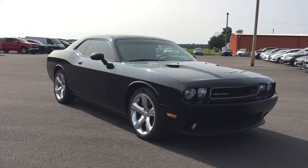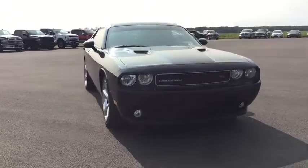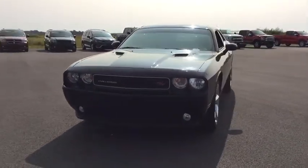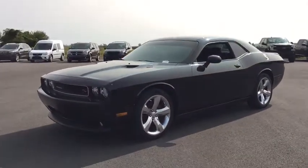Come test drive the 2013 Dodge Challenger. Rated most appealing mid-sized sport car by J.D. Power & Associates, the Dodge Challenger delivers on style and performance. It's powerful, practical, and efficient.